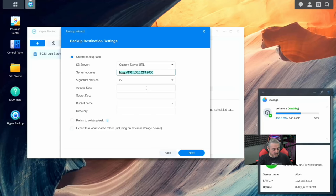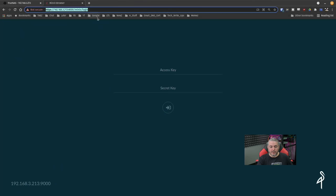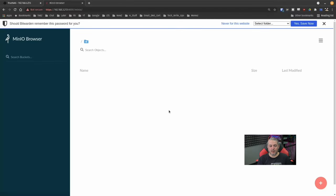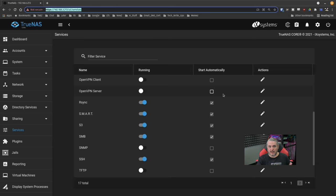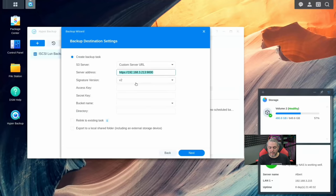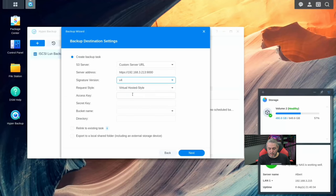We can try Synology as the username and Synology123 as the password, and everything goes well — we're in and able to log in. We got the IP address from the machine itself, and we told it which IP to bind to. If you have multiple IP addresses, you can bind to all of them or just one specific IP. Back in Hyper Backup, we want to choose V4, then enter the access key of Synology and the not-so-great password Synology123.